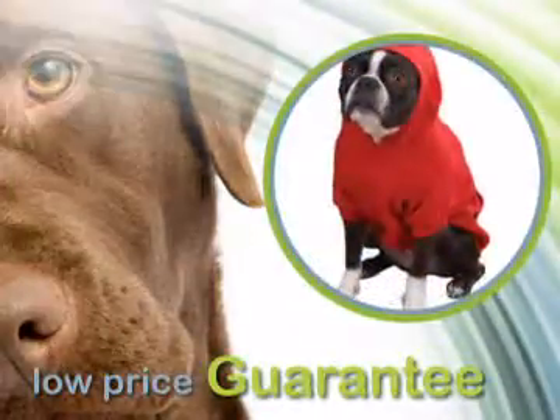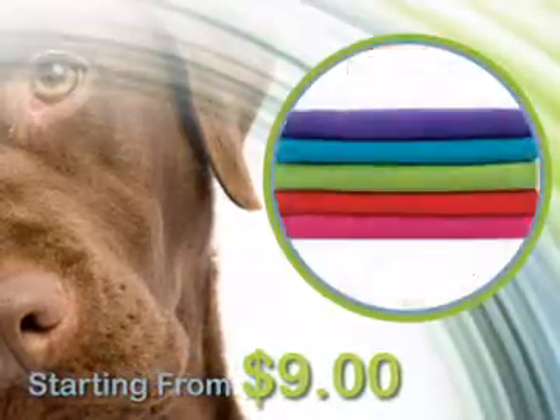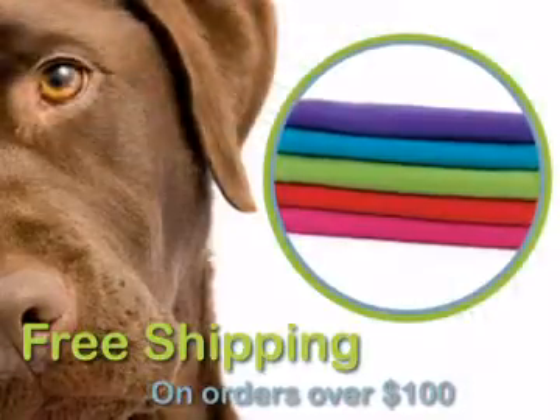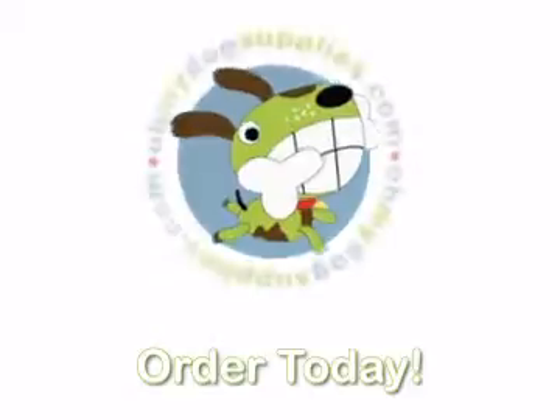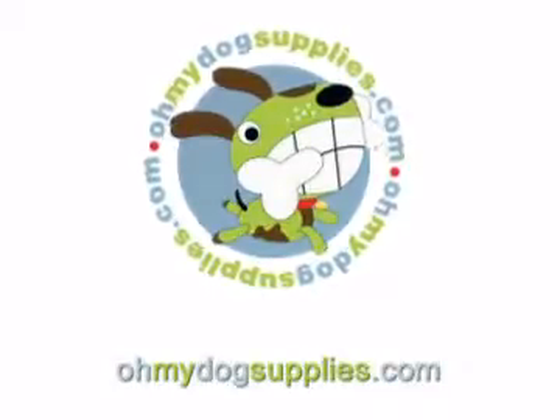With our low price guarantee, you're assured to get this item at the best possible price. Order now. Any order of $100 or more is shipped to your door free of charge. Click the Add to Cart button to order this unique item that you won't find at the local pet store.